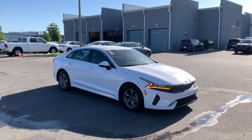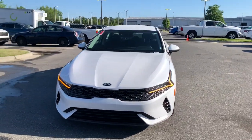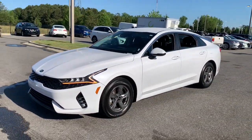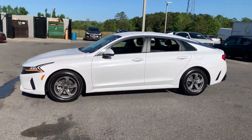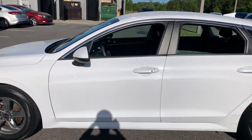Get into a car with value. 2021 Kia K5. This vehicle is an outstanding buy with fewer than 70,000 miles on the odometer. Make the journey all it can be in this stylish K5.